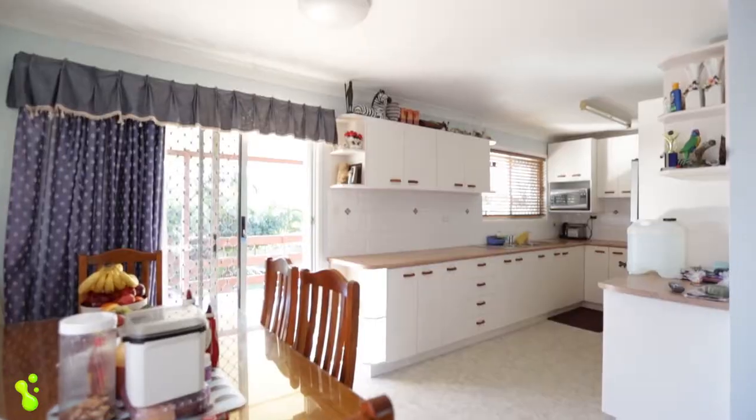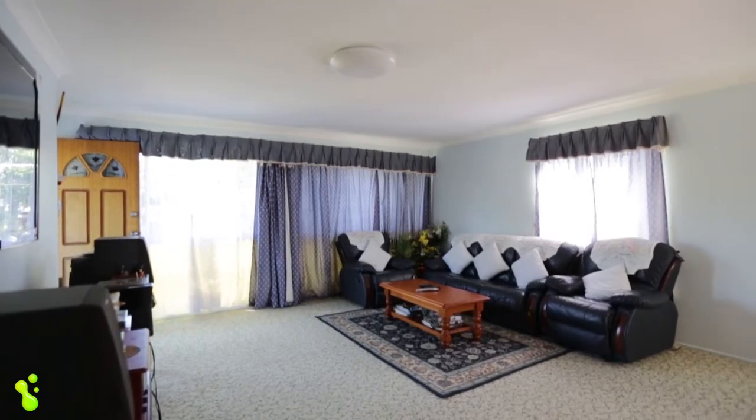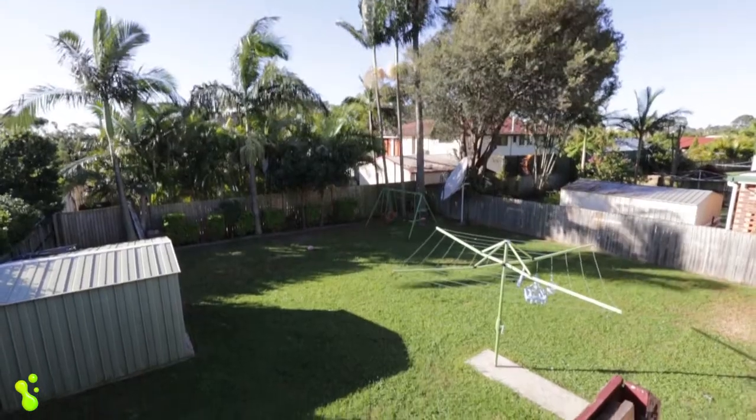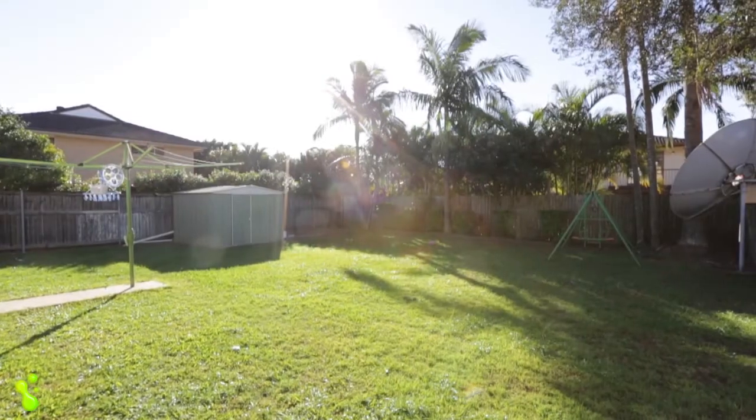This neat high set home will suit a range of buyers, sitting on 607 square metres of fully fenced land with a large backyard. An affordable family home that is just minutes to everything.